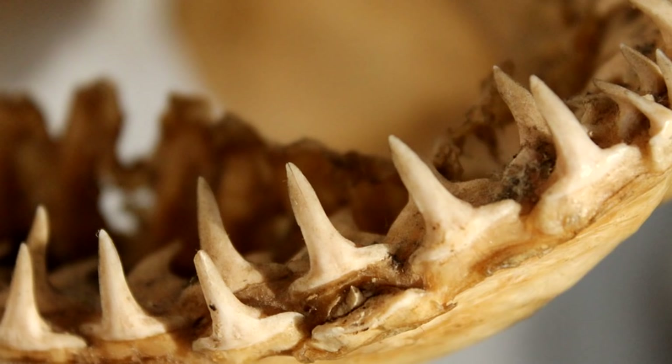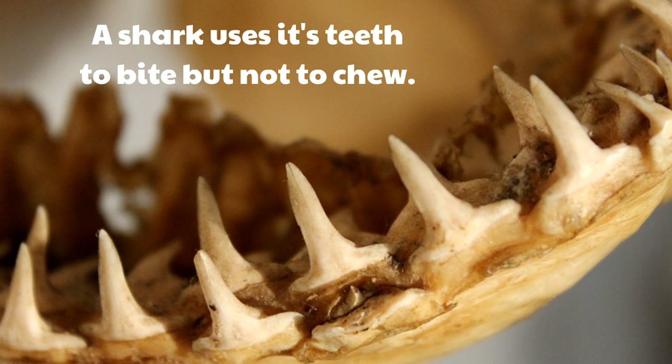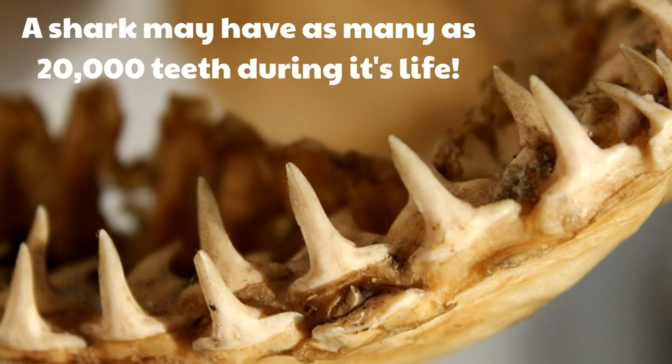Shark's teeth are not flexible! A shark uses its teeth to bite, but not to chew. Whatever they bite goes into their mouths and sharks swallow it whole. We use our teeth not just to bite but to chew, but a shark only uses its teeth to bite. And a shark can have a lot of teeth in its lifetime — as many as 20,000 teeth during its life! There are rows of replacement teeth, so if a tooth gets broken or falls off, a new tooth emerges!